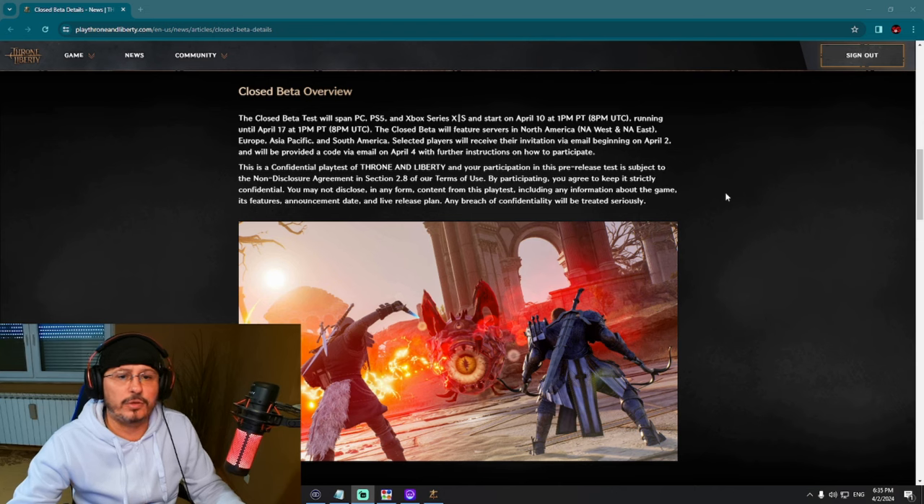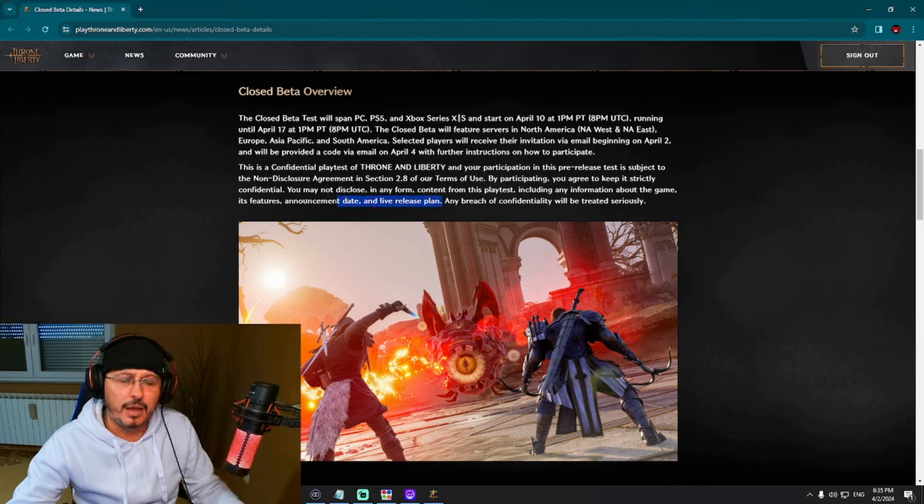You may not disclose in any form content from this playtest, including any information about the game, its features, announcement date, and a live release plan. Wait — so there will be some live release plan discussed during this closed beta test?